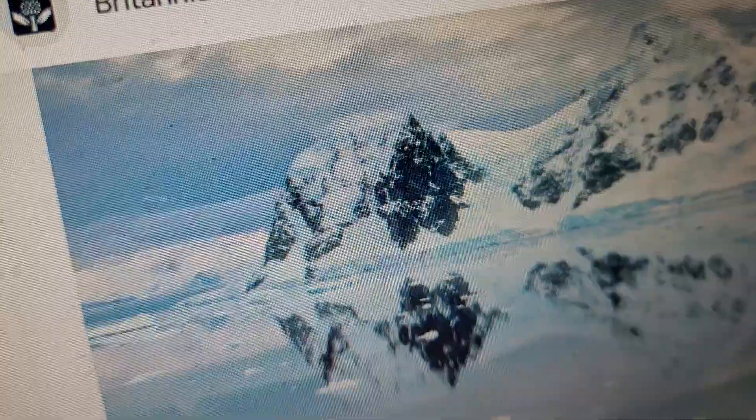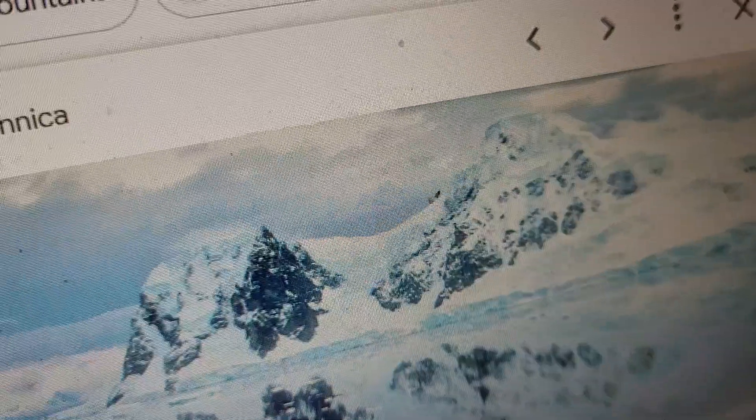Hi folks. Believe it or not, we are in Antarctica. It's freezing cold here, very cold. But that's what happens when you go to the most southern tip of the globe — it's cold.